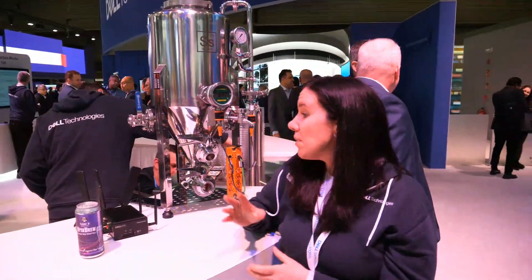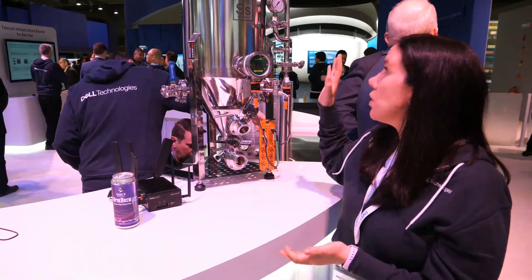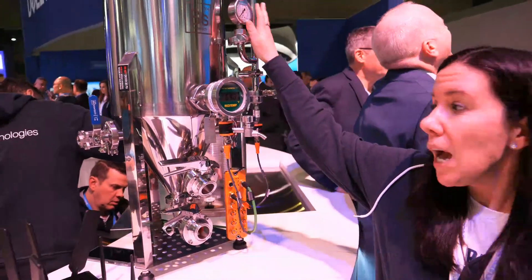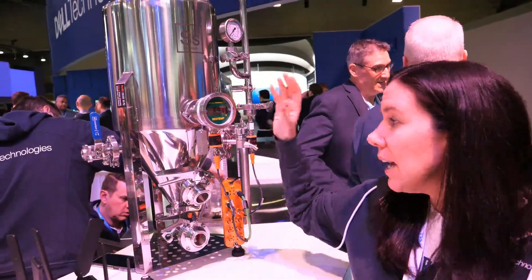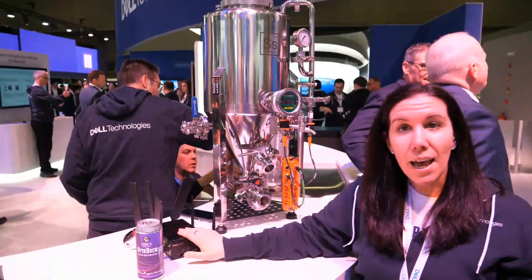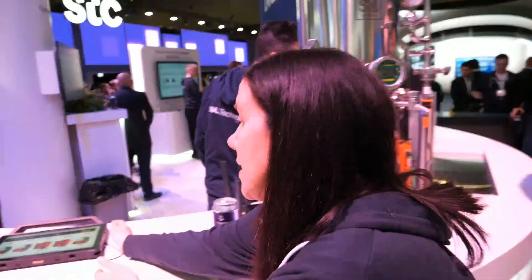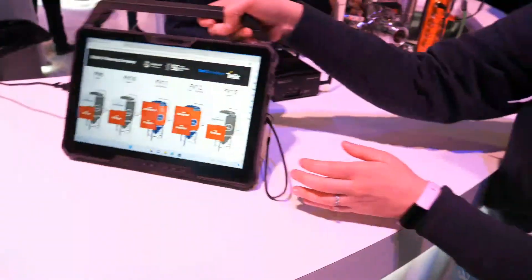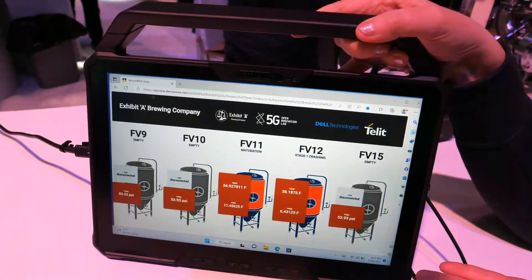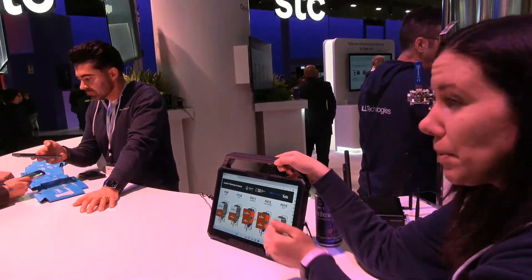What are you showing here? This is a solution we are calling Open Brew. Basically what we did is we took these old analog sensors at a brewery and digitized everything, sending it into our edge gateway device and up to the Telco cloud so that you can actually see exactly what's going on with the brewery anytime. There are five fermentation tanks that are digitized and we can see what's going on with their temperature and pressure.